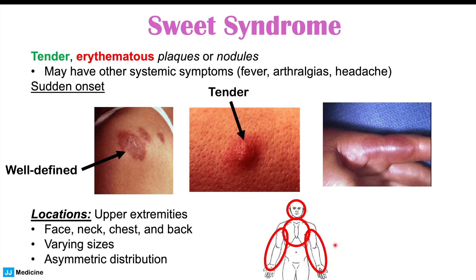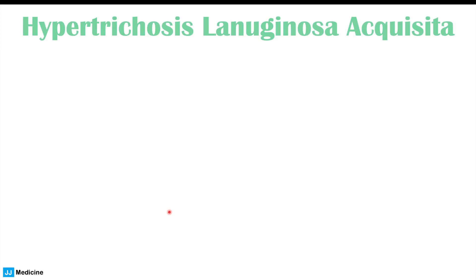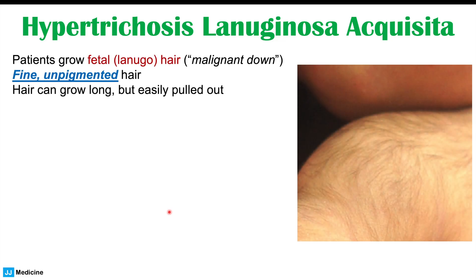That is one possible skin finding in colon cancer. Another possible skin finding is something called hypertrichosis lanuginosa acquisita. This is where patients grow fetal or lanugo hair — we call this malignant down. It is very fine and unpigmented hair, so it's a subtle fine hair growth that can be quite easily overlooked. The hairs can actually grow quite long and can be easily pulled out with slight traction.